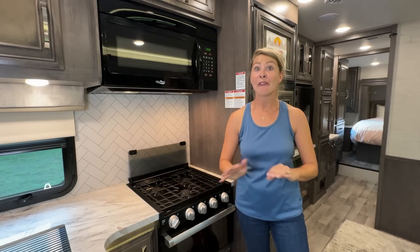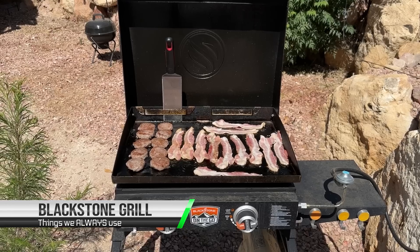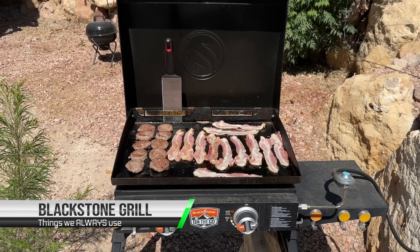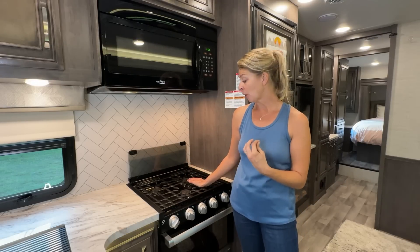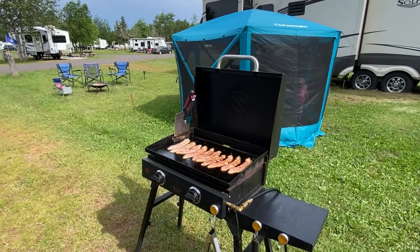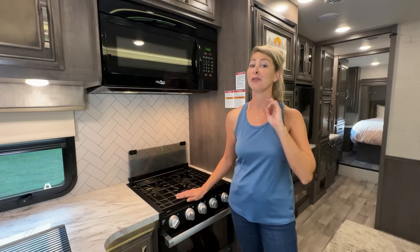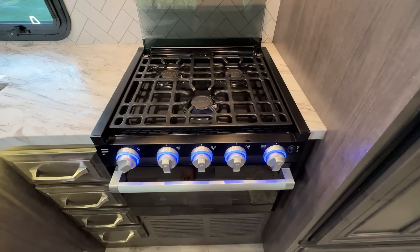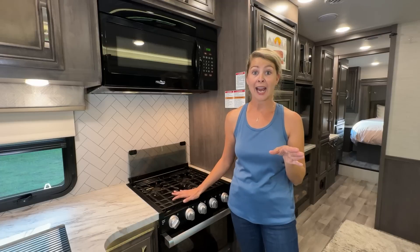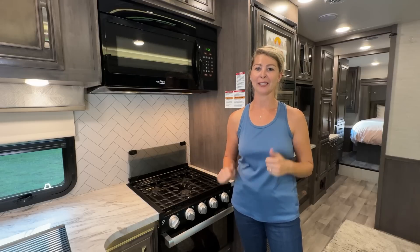The next item we definitely use every day is our Blackstone griddle. We absolutely love it. If you're going camping, why be inside the kitchen when you can be outside? It also solves the space problem with your RV stove. Definitely think about a griddle-type grill. It's also nice to have charcoal, but you can't make eggs on charcoal — and baking is harder too. The griddle is definitely the way to go.